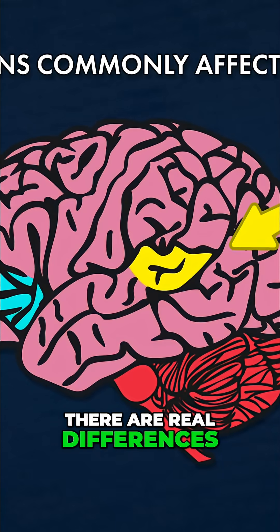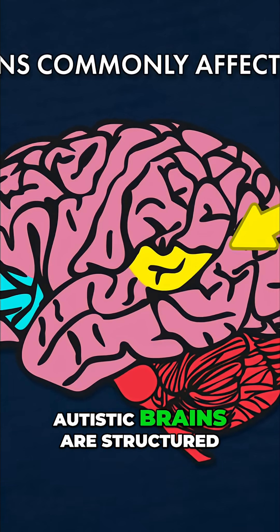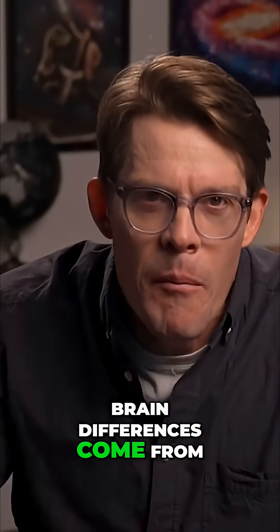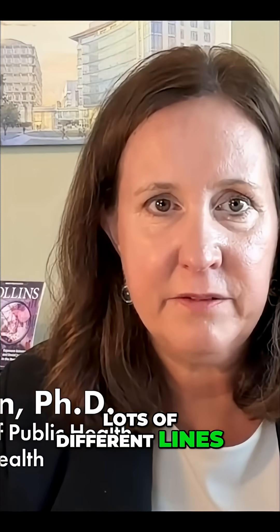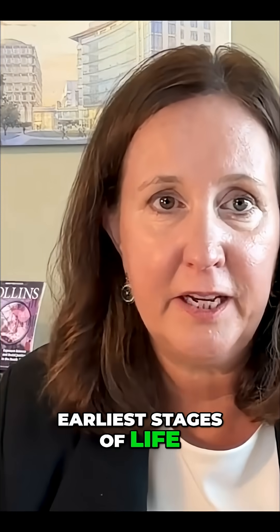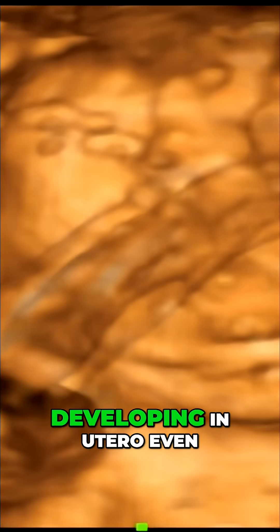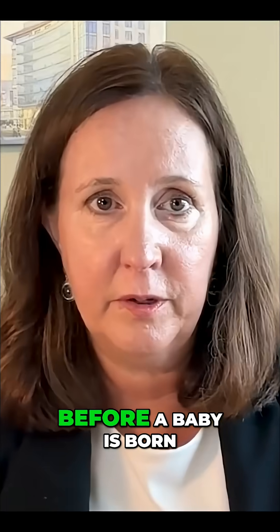There are real differences in how neurotypical and autistic brains are structured and connected. But where do these brain differences come from? Lots of different lines of evidence point to autism starting at the earliest stages of life, meaning post-conception, as a body and brain are developing in utero, even before a baby is born.